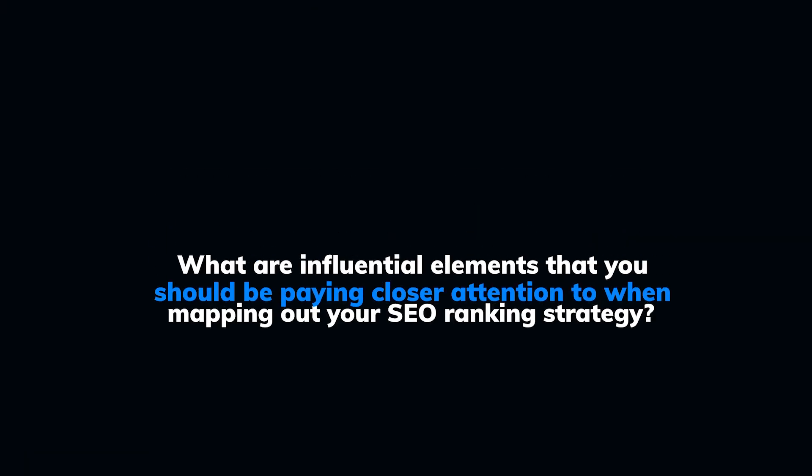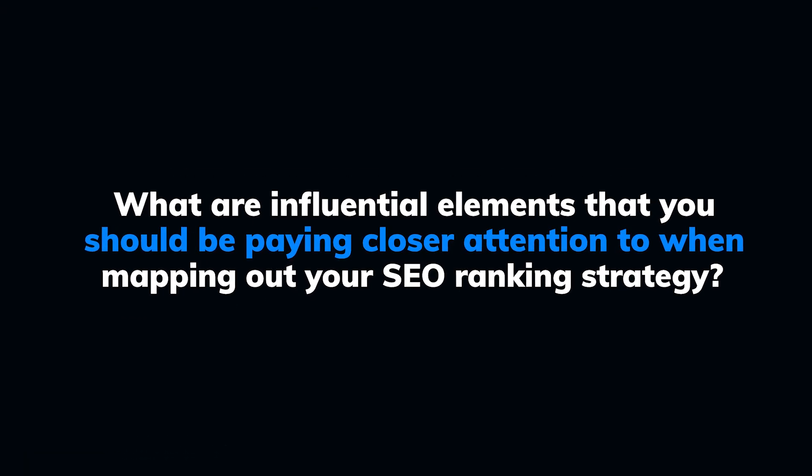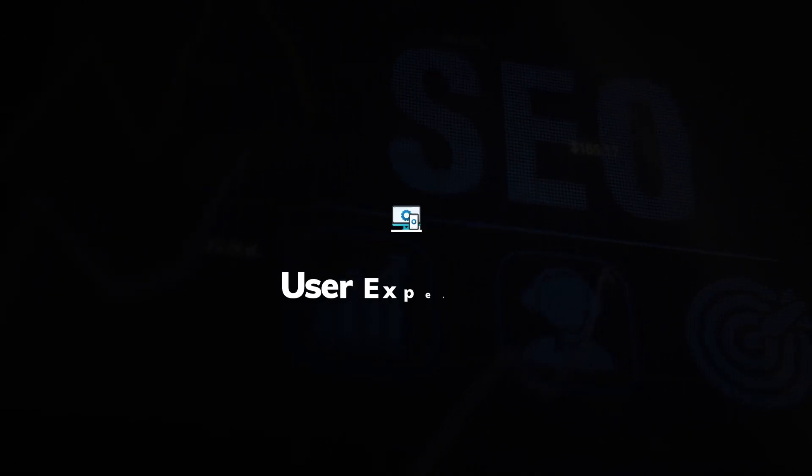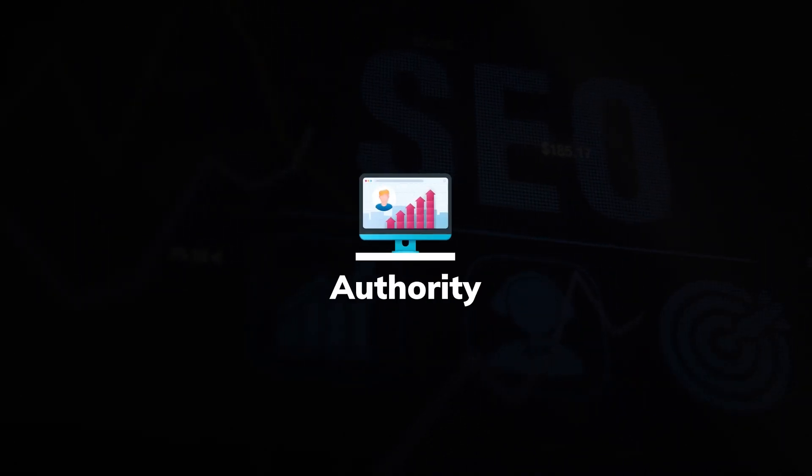SEO ranking — the purpose of optimizing your ranking for search engine result pages is to benefit from an increase of potential leads or sales from an additional flow of traffic. So what are the influential elements you should be paying closer attention to when mapping out your SEO ranking strategy? Contributors to Google's algorithm to take note of are: domain, user experience, page speed, authority, relevance, and content.